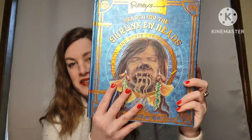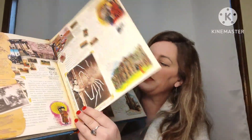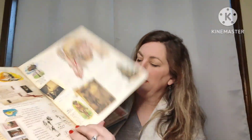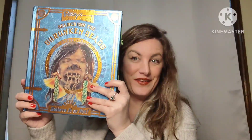My next book is Ripley's: Search for the Shrunken Head and Other Curiosities — Believe It or Not. It's a great book if your kids like unusual things. It's got great pictures and great extras. This book is going to be five dollars, number twenty-four.